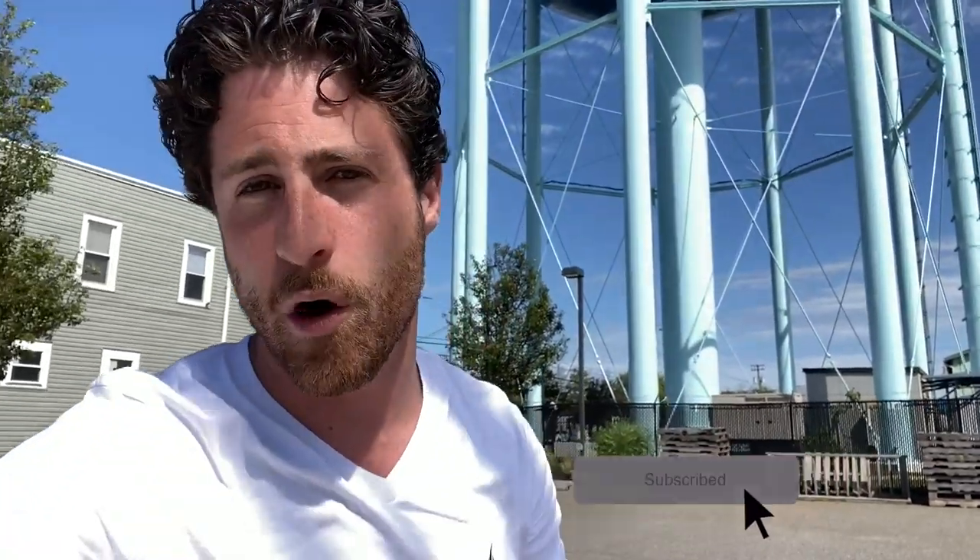Now before I do, please go ahead and subscribe, hit the notification bell, and give this video a thumbs up. Let's get started.